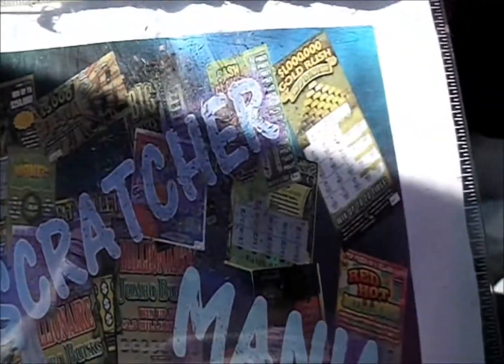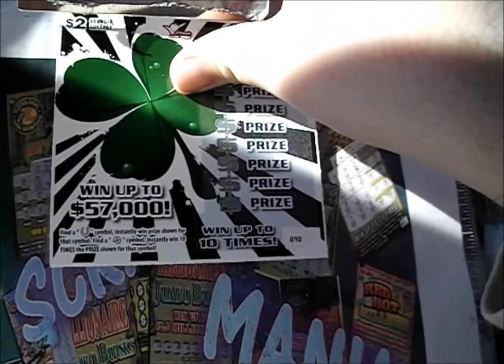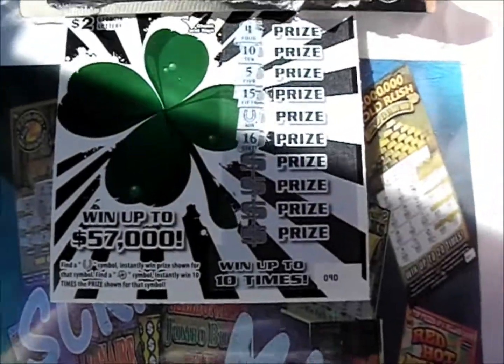So the first two are duds. I'll throw those aside and bring up the next couple. 4, 10, 5, 15 — there we go, we got ourselves a horseshoe.